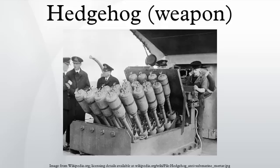The weapon fires a salvo of 24 bombs in an arc, aimed to land in a circular or elliptical area about 100 feet in diameter at a fixed point about 250 yards directly ahead of the attacking ship. The mounting was initially fixed but was later replaced by a gyro-stabilized one to allow for the rolling and pitching of the attacking ship.